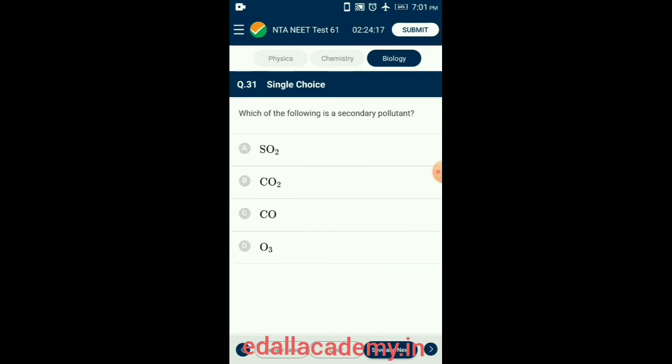Question 31. Which of the following is a secondary pollutant? O₃ (ozone) is a secondary pollutant because it is produced when two primary pollutants — nitrogen oxides and volatile organic compounds — react in sunlight and stagnant air. So the correct option is option D: O₃.